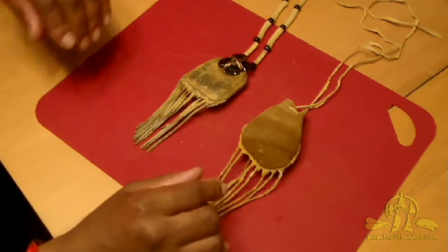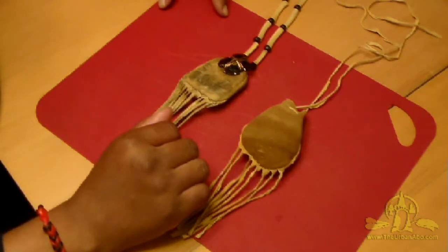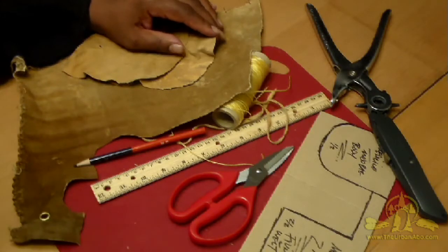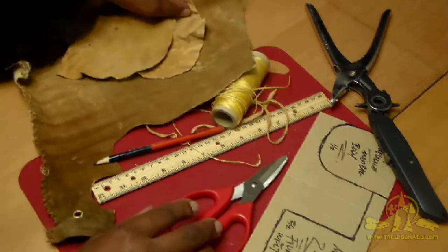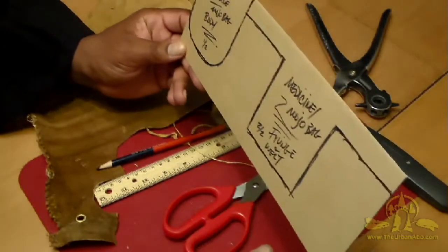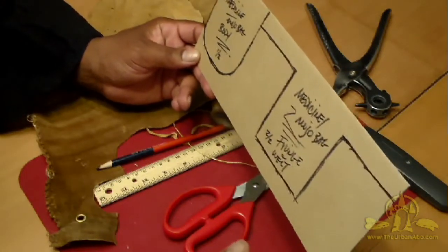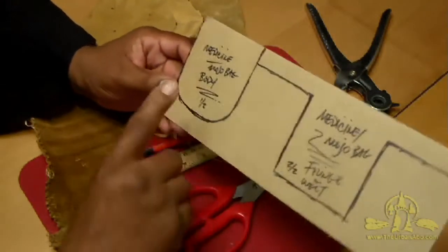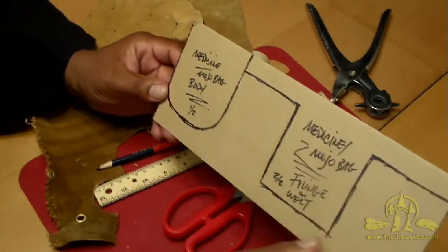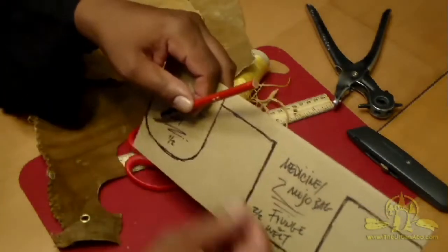One side note: the pattern for these will be downloadable off my website theurbanabo.com. To begin, here are the materials and tools we're going to need. Here's the pattern — I did this on cardboard, which is more durable and lasts longer. There is the body piece — the front and the back — and then this is the fringe and the welt. The fringe is not necessary, it's just decorative.